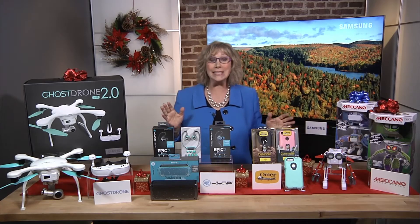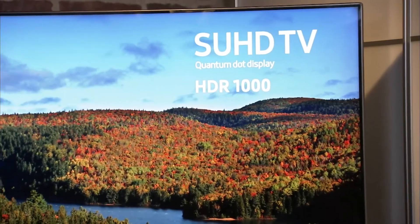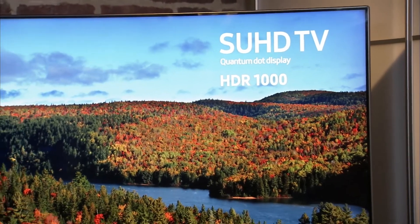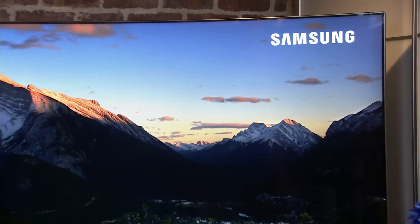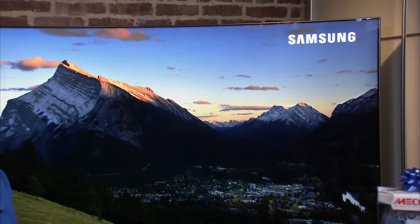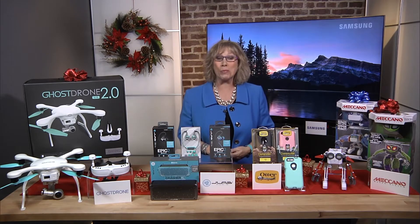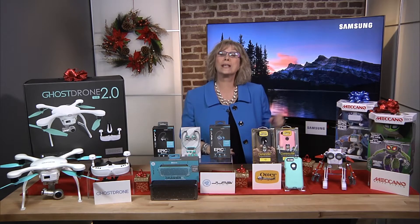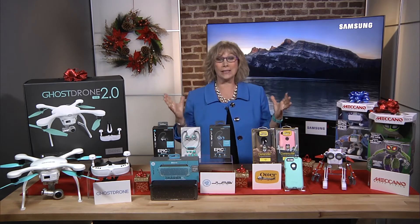Now top of the wish list for many families is a new TV. Samsung's KS9800 Quantum Dot TV has 4K resolution with vibrant color, brightness, and contrast. Really, no matter how bright or dark the room is, the lifelike details pop right off the screen. And this is a smart TV so you can easily switch between live TV, streaming video, gaming apps, whatever you're doing. And it's so smart you don't need to worry about programming your remote.